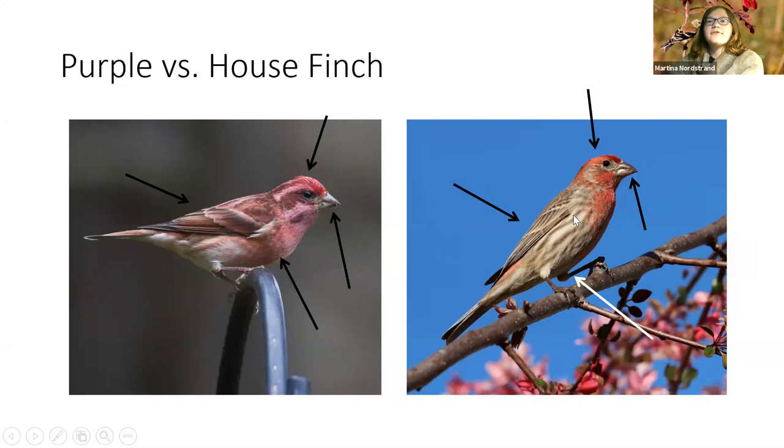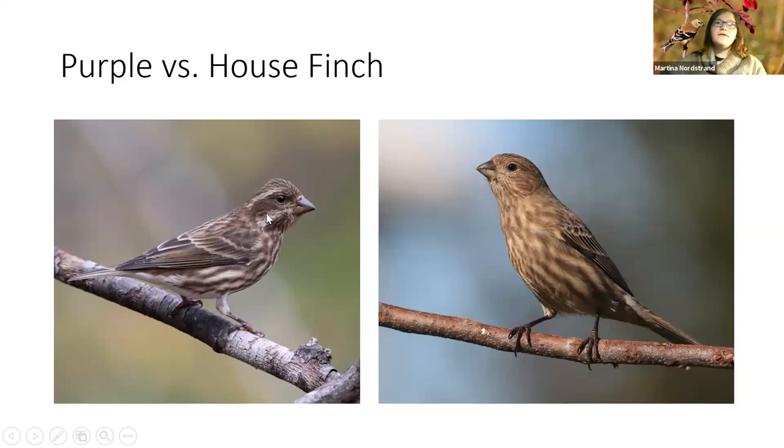Right now my feeders are covered in house finches. For females, I personally find this an easier ID because female purple finches tend to be very contrasty — a dark mask with a paler eye stripe and paler malar stripe. Female house finches have no distinct markings, just a very plain face. Streaking on the purple finch female is bold dark streaks on a pale background; on house finch females it's blurry streaks on a browner, less contrasty background.